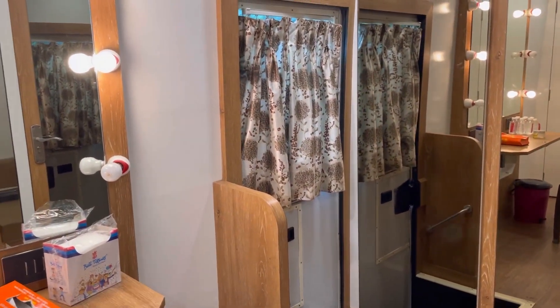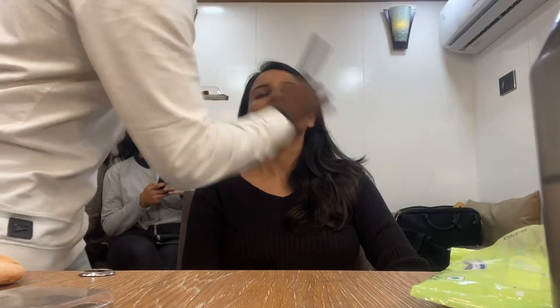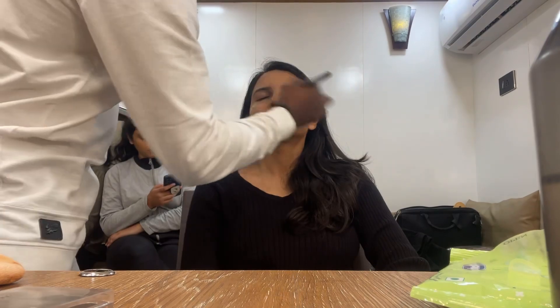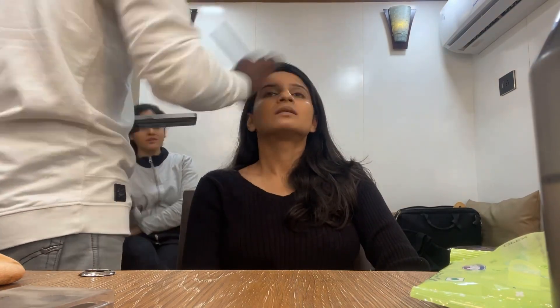This is the entrance door for the vanity. Just getting ready for the scene and getting the makeup done. Most important part — hair.